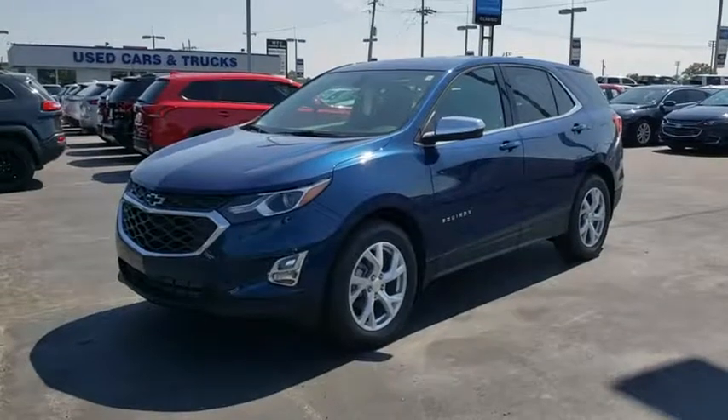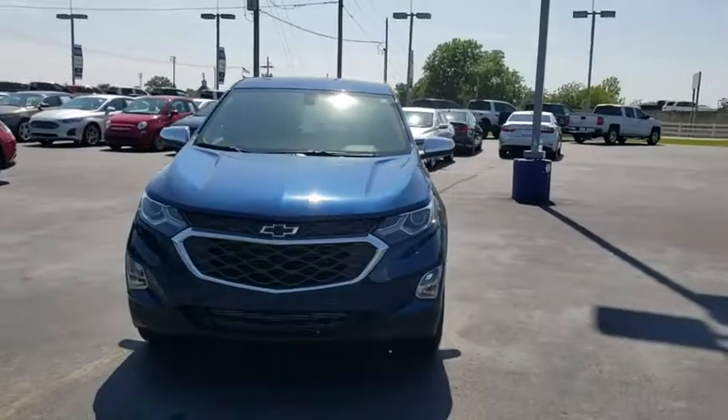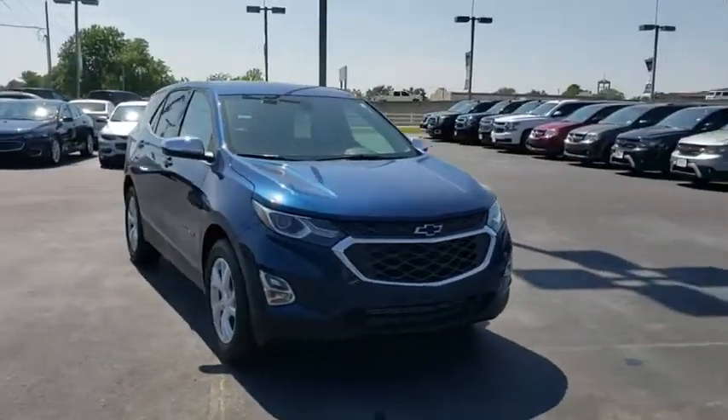We are pleased to show you the 2019 Chevrolet Equinox. Fuel efficiency, safety, and value equals the Chevy Equinox.